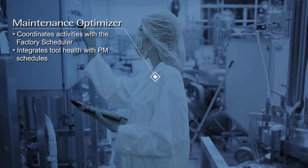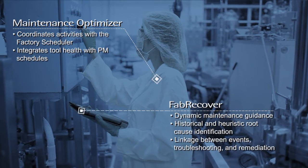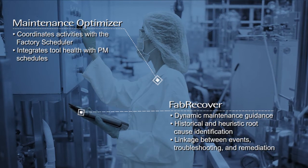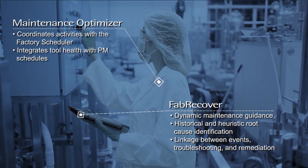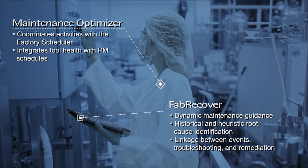The Maintenance Optimizer coordinates maintenance activities with the factory scheduler and can integrate with FabRecover for step-by-step dynamic guidance and troubleshooting. Both applications increase uptime and increase efficiency of maintenance activities.